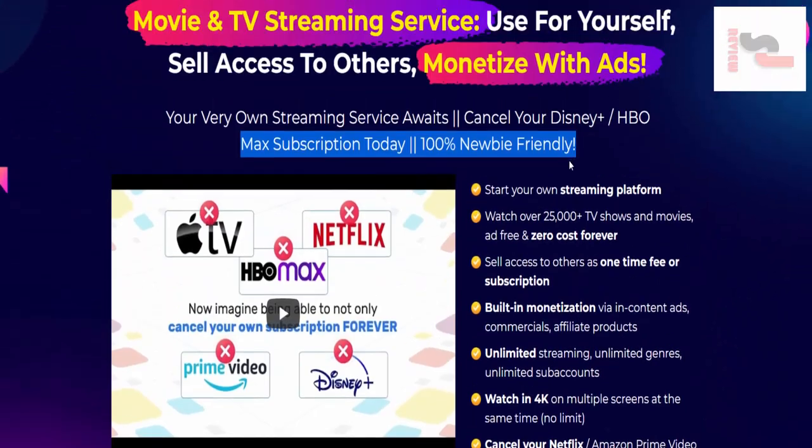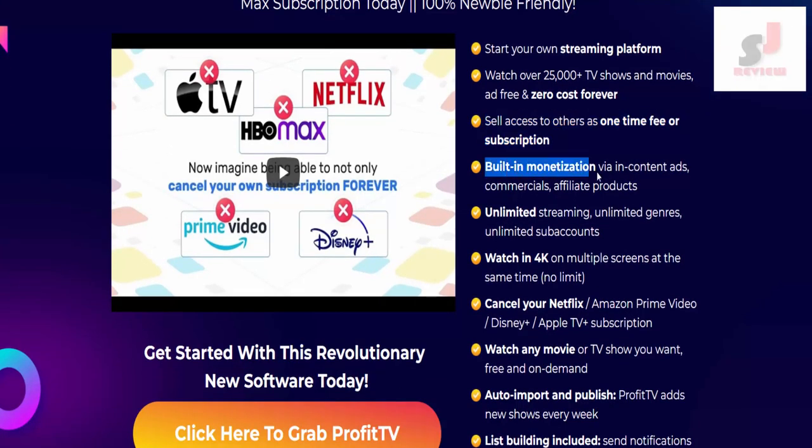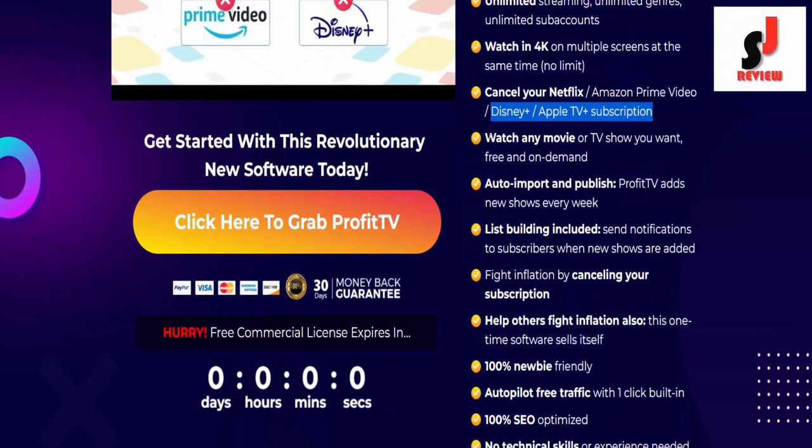Features of Profit TV: start your own streaming platform and watch over 25,000 plus TV shows and movies at free and zero cost forever. Sell access to others as a one-time fee or subscription. Built-in monetization via ads, commercials, and affiliate products. Unlimited streaming, unlimited genres, unlimited sub-accounts. Watch in 4K on multiple screens at the same time — no limits.